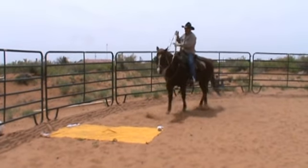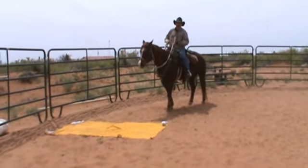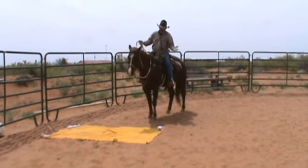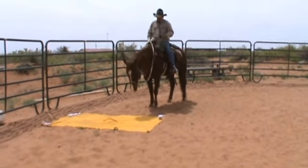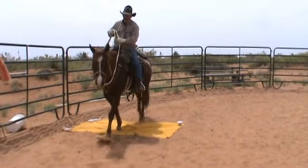If I get up to an obstacle here and he gets agitated and I start jerking on him, that's just going to cause him more anxiety. I'm going to get up here, I'm going to let him have his head in case he wants to smell it. If he appears to be nonplussed by that, I'm just going to keep him straight, give him the cue to go forward, move him right across that obstacle.